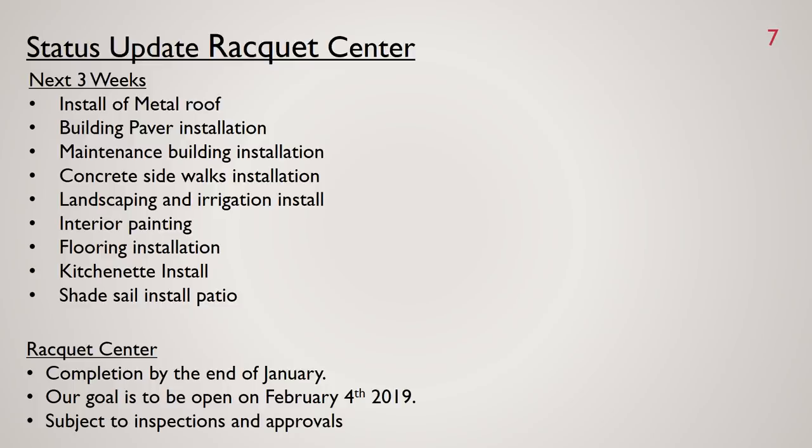We have a busy next three weeks coming up. Here are some of the highlights that will be completed: install of the metal roof, building paver installation, maintenance building installation, the rest of the concrete sidewalks and pavers, landscaping and irrigation, interior and exterior painting, floor installation, install of the equipment for the kitchenette, and all the shaded sails for the patio area.